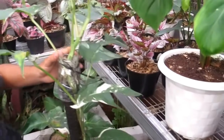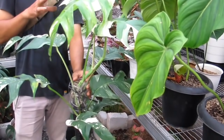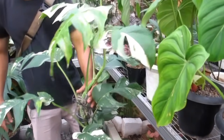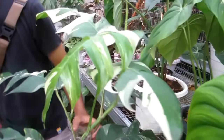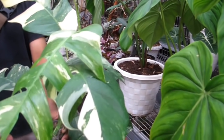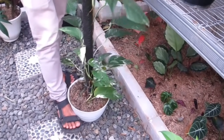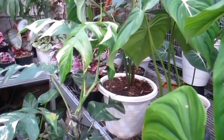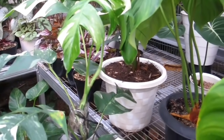Ini Epivariegata, ini Rp1.400.000 saja ya untuk Epivariegata, daunnya udah mewah banget, siap dipajang. Ganti pot, potnya sampai kekecilan, hampir 1 meter lebih ya? 26 daun, tuh bang ya. Ini banyak koleksinya teman-teman.